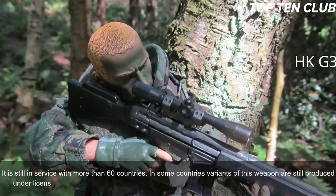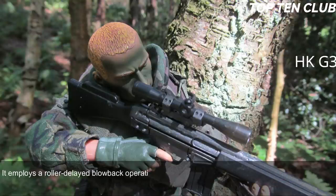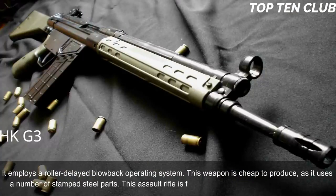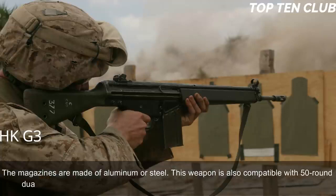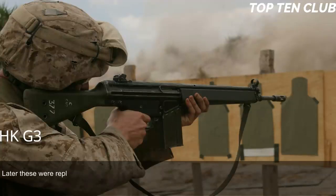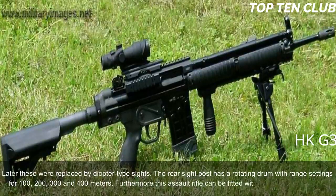The HK G3 is chambered for standard NATO 7.62x51mm ammunition and employs a roller-delayed blowback operating system. It is cheap to produce due to its use of stamped steel parts. The rifle is fed from 20-round box magazines made of aluminum or steel, and is compatible with 50-round dual drum magazines. Early production versions had simple iron sights, later replaced by diopter-type sights with a rotating drum offering range settings for 100, 200, 300, and 400 meters.